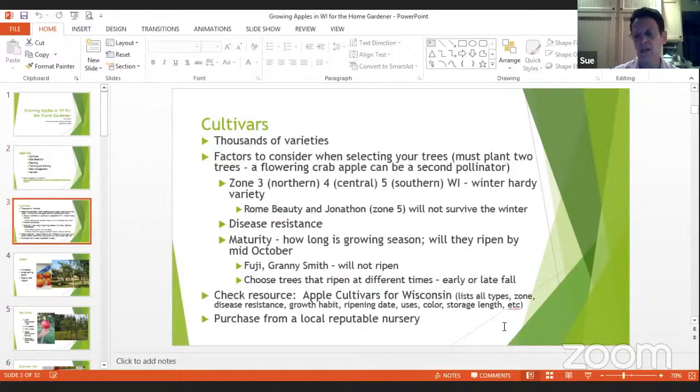Let's talk about cultivars — those are the different varieties. There are thousands of varieties of apples, so you need to narrow it down to figure out what kind of apple tree you're going to plant. It will be a few years before you get apples, and you also need to have two flowering apple trees. Just planting one tree won't do it unless you have trees or a flowering decorative crab apple in the neighborhood — you must have two for cross-pollination.